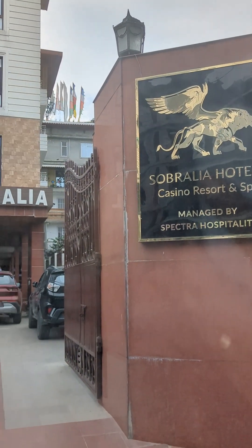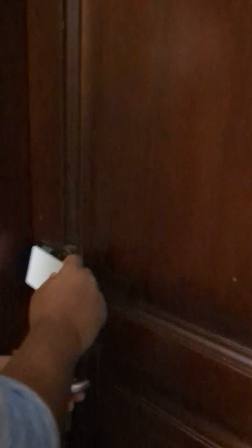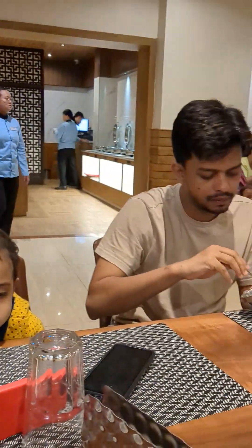This is our room — this is our home for now. We have this hotel prepared. This is our lunch stop. Stay tuned for the next vlog, and don't forget to like and subscribe.